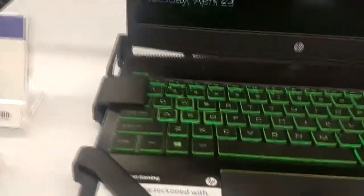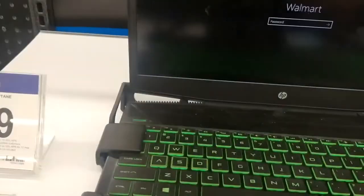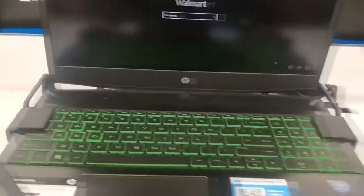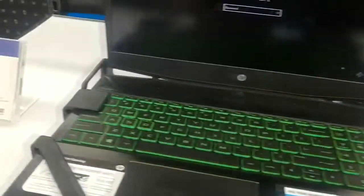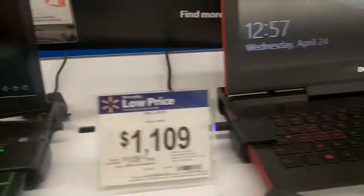For me, if you're going to have to buy a Walmart computer, this one's not so bad. Of course, there are better deals to be had at other stores, but for a Walmart computer, that's not so bad.